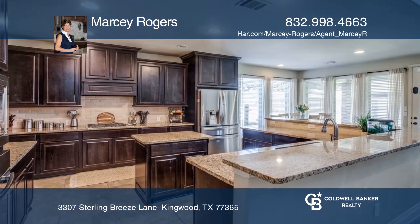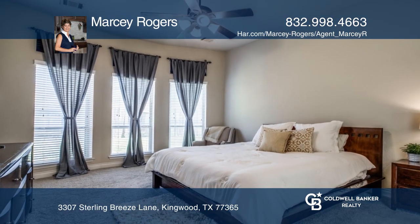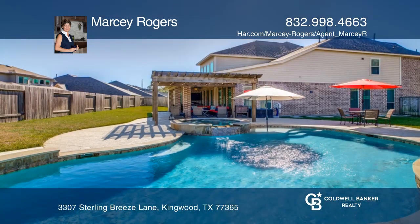Sparkling pool, spa and hot tub with water features. Family room with cast stone fireplace. Island kitchen features walk-in pantry and a butler's pantry.